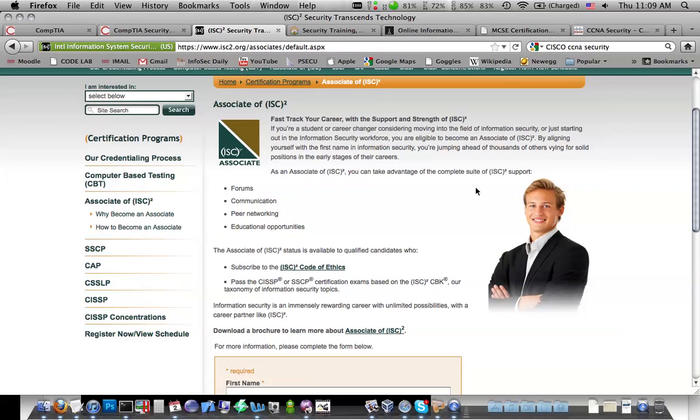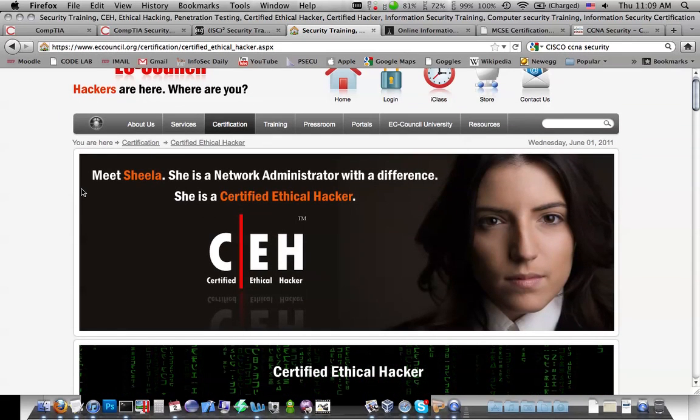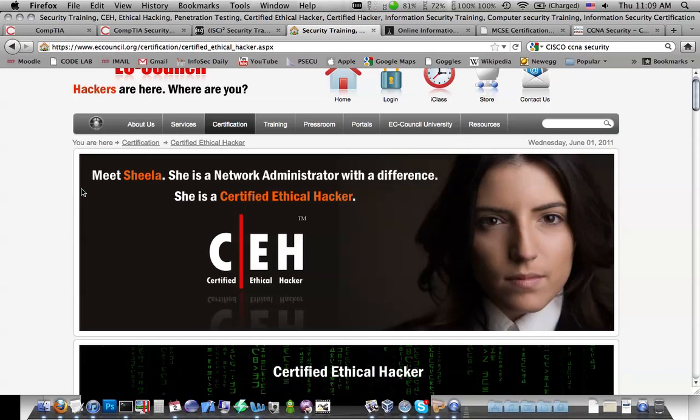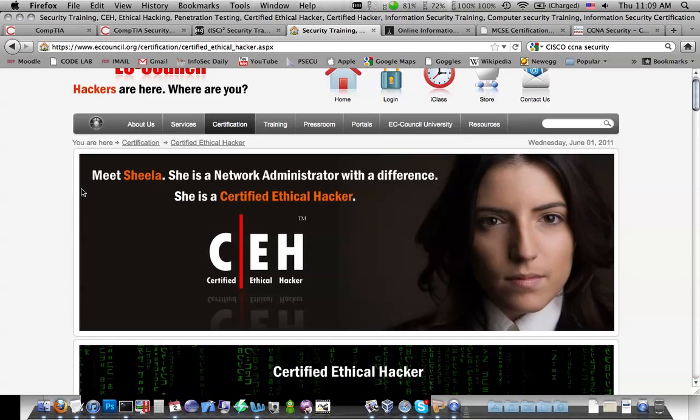I'm studying with the Sybex book and some other resources too, but it's quite extensive — you're going to need some time to study for this one. There's also the Certified Ethical Hacker. I did study for this one, but as a student they wouldn't let me take it based on academic experience. They actually had really bad customer service and I couldn't get an answer from them, so I just gave up.